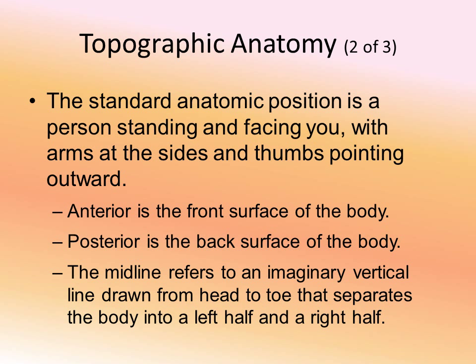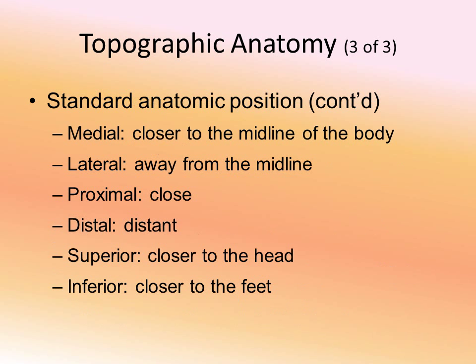To recap anatomical position: anterior is front, posterior is back, and the midline divides the body into left and right. Medial is close to the midline, lateral is further away. Proximal is close to the trunk of the body, and distal is further away. For example, the knee is proximal to the toe because the knee is closer to the midline. Superior is closer to the head; inferior is closer to the feet or further away from the head.